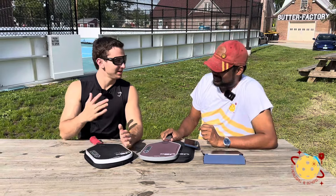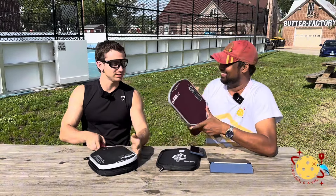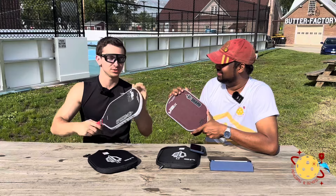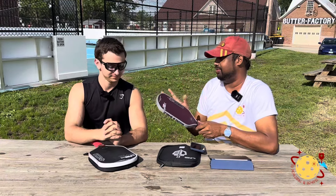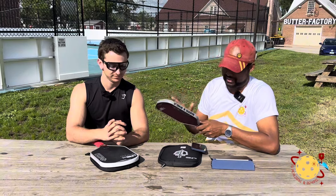Hey everyone, welcome to Pickleball and Beyond. My name's Ryan. My name's Vino. Today we're announcing the winners of the J2K and J2K Pro. Super excited to be giving away two awesome paddles — we got a ton of comments on these paddles, so very, very excited to pick a winner.